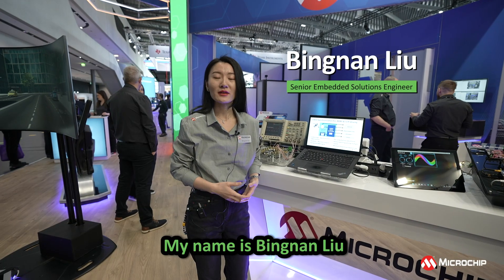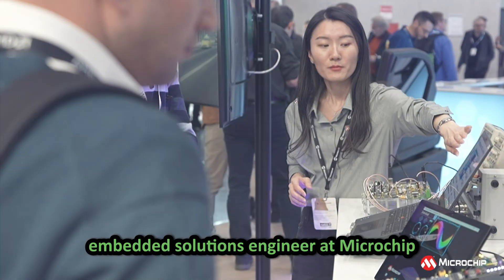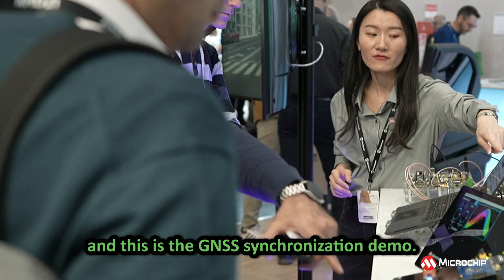Hello everyone, my name is Bing Lan Liu, an embedded solutions engineer at Microchip, and this is the Gene SS synchronization demo.